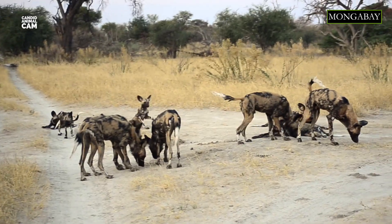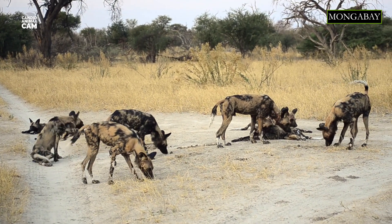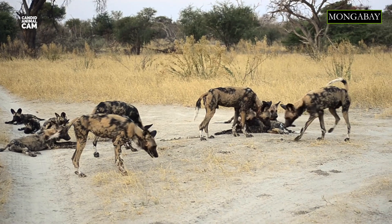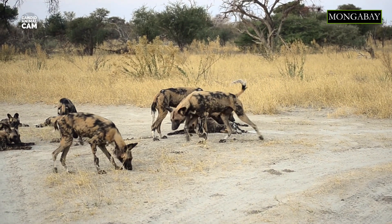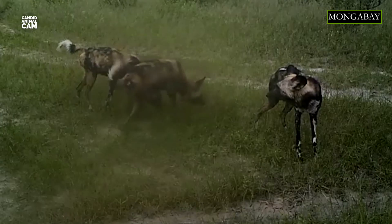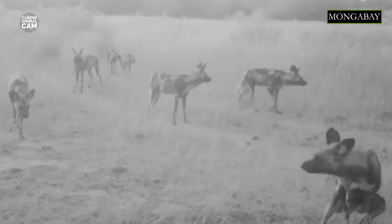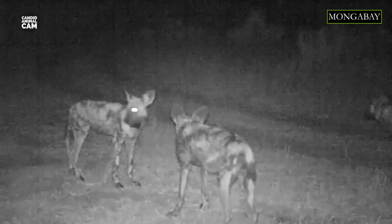Its coat has red, black, brown, white, and yellow patches. Each animal has a unique color pattern, which makes it easy for biologists to identify individuals. And unlike other dogs, the African wild dog has 4 toes on its front feet instead of 5. They also have long legs, a short muzzle, and big rounded ears, which is an adaptation to deal with heat stress.